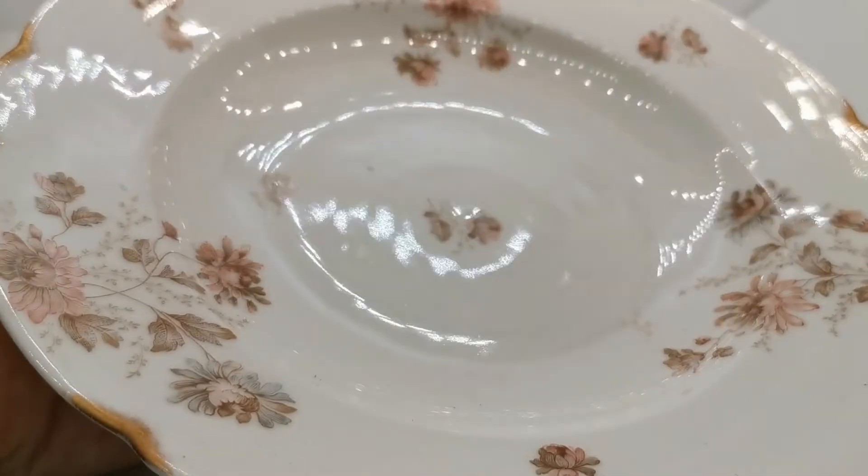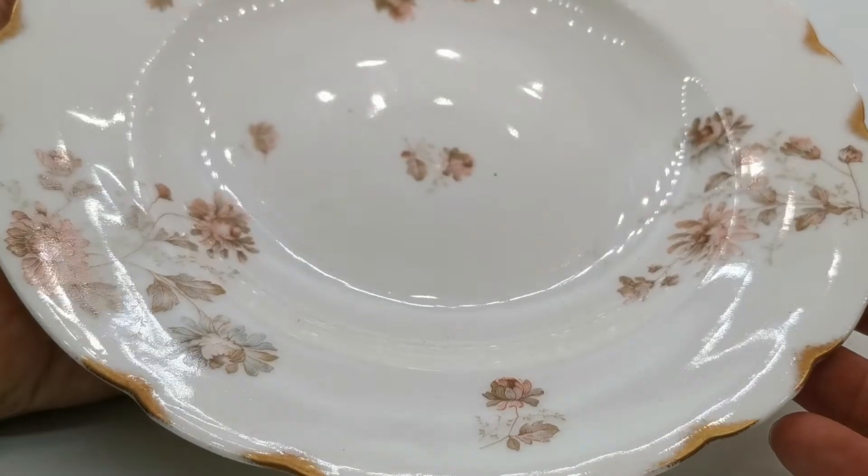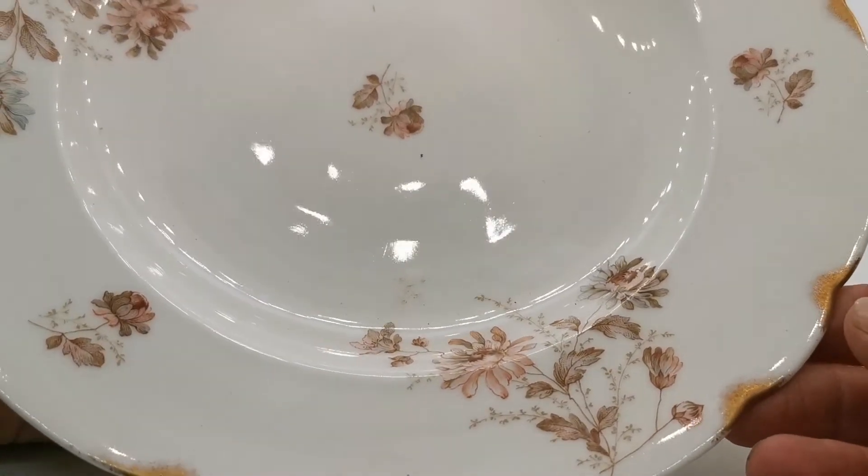Fine Austrian European porcelain with sloping rimmed sides, beautifully decorated in what is like an aster — not quite sure what to call it.